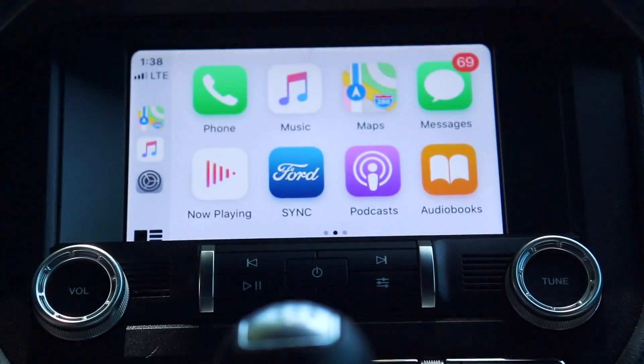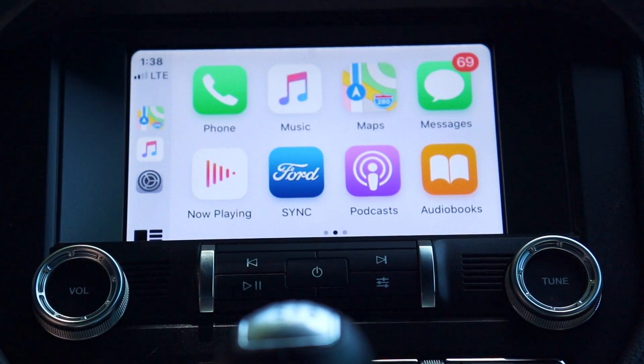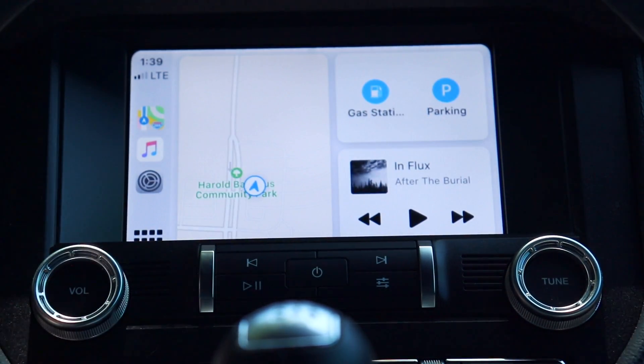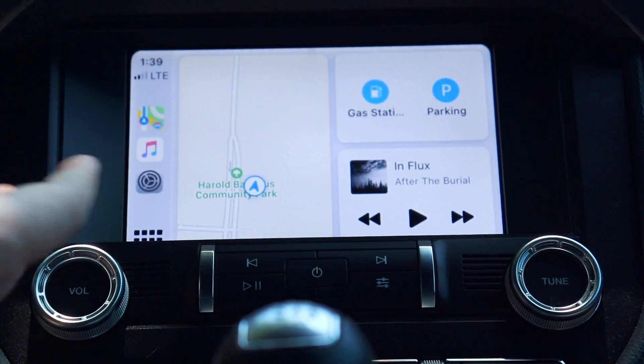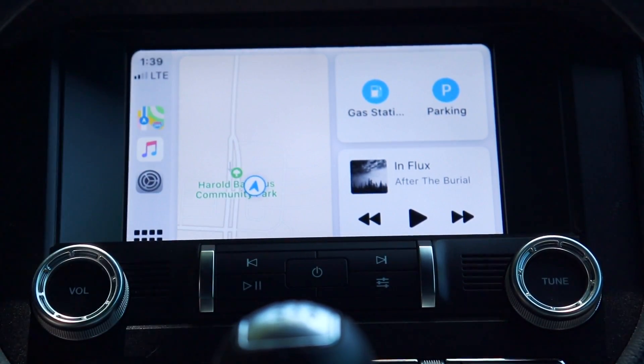So I saw this new improved version, had to have it, found out how, and downloaded the iOS 13 beta onto my iPhone last night. Let me go over everything that's new. Normally when you plug your phone in you'd see a screen with all your apps laid out like an iPhone. Now the first screen you see looks like this — it's a new home screen.